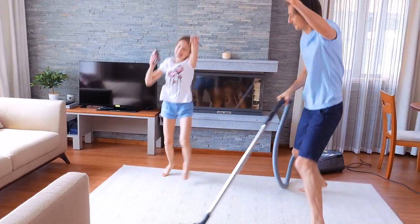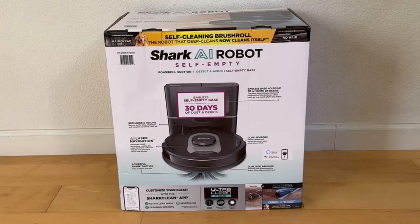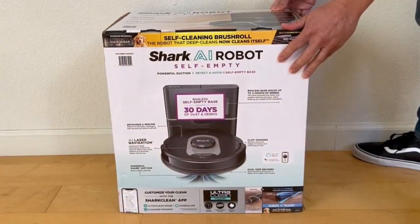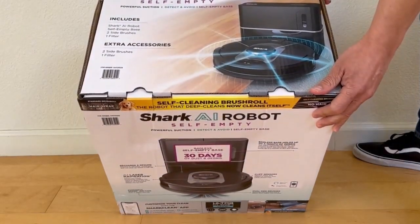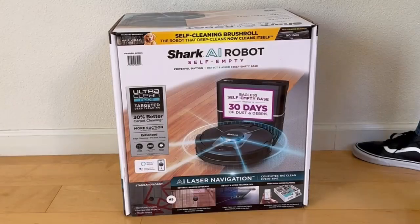Imagine a world where cleaning your home is no longer a chore but a task accomplished with ease and efficiency. You can do this with the Shark UR 2500SR AI Ultra Robot Vacuum. It's the ultimate cleaning solution for your home that combines advanced technology with a sleek design to make keeping your home spotless a breeze. This cutting-edge device is packed with advanced features that make cleaning your home fantastically easy.